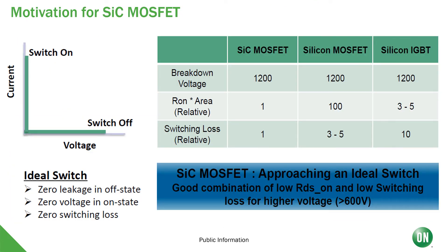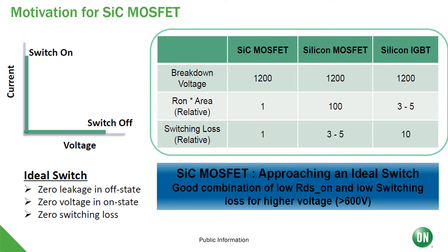Another motivation for using silicon carbide MOSFETs in power applications is the properties of ideal switching. An ideal switch means: one, zero leakage in the off state; two, zero voltage in the on state; and three, zero switching losses. If we keep the breakdown voltage constant at 1200 volts and compare RDS-on area and switching losses, a silicon carbide MOSFET as the baseline shows that a silicon MOSFET is 100 times bigger in RDS-on area and three to five times lossier. For a silicon IGBT, the area is three to five times bigger while switching losses are 10 times more. Silicon carbide MOSFETs are approaching an ideal switch with the best combination of low RDS-on and low switching loss for high voltages, basically greater than 600 volts.